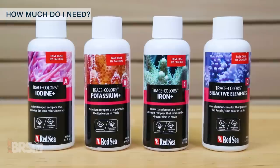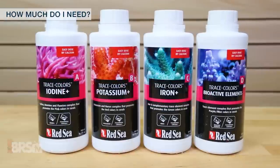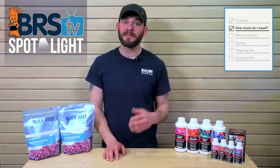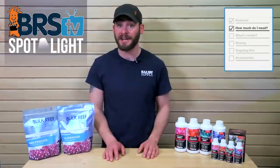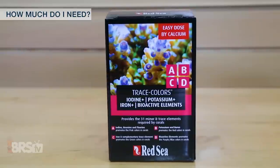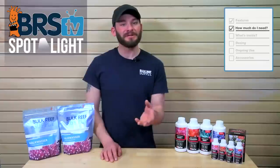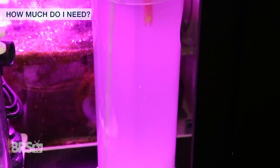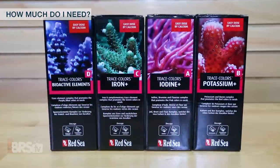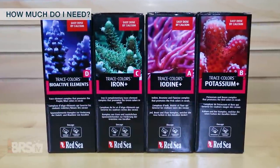So how much do we need? The Red Sea Trace Colors comes in a smaller four-pack of 100 milliliter bottles or individual 500 milliliter bottles. For smaller tanks under 100 gallons that may use less than half a gallon of fully saturated kalkwasser in a single day, the smaller 100 milliliter bottles may be best and could last upwards of a full month. Those with larger tanks or who like to stock up will find the 500 milliliter bottles to be the more economical choice.